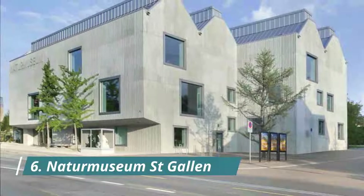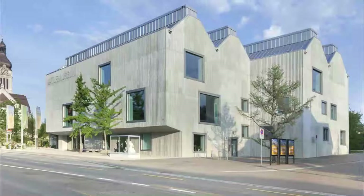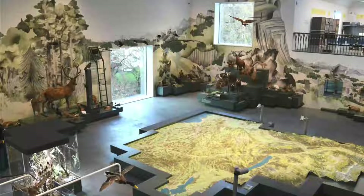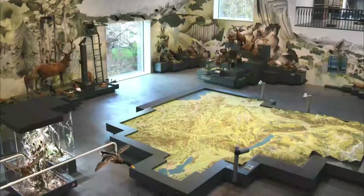Number 6: Natural History Museum St. Gallen. St. Gallen's Natural History Museum has been around since 1846, but opened in a striking new building in November 2016. It is a couple of kilometers east of the center of the city and has arranged the historic trove of specimens.